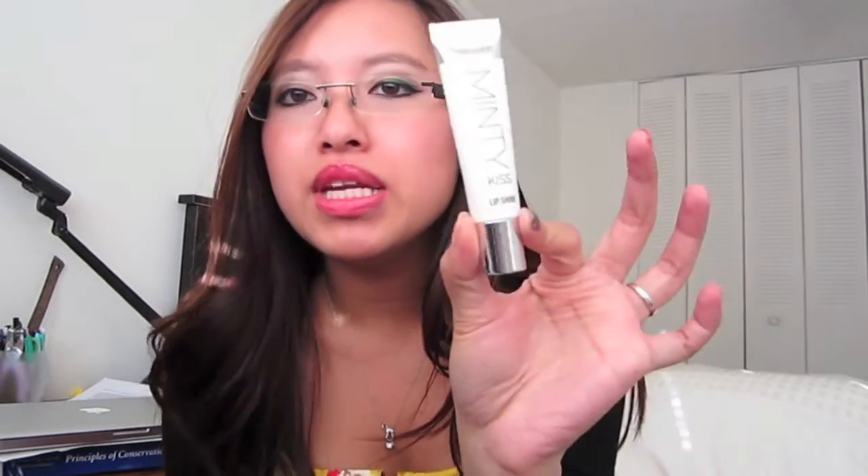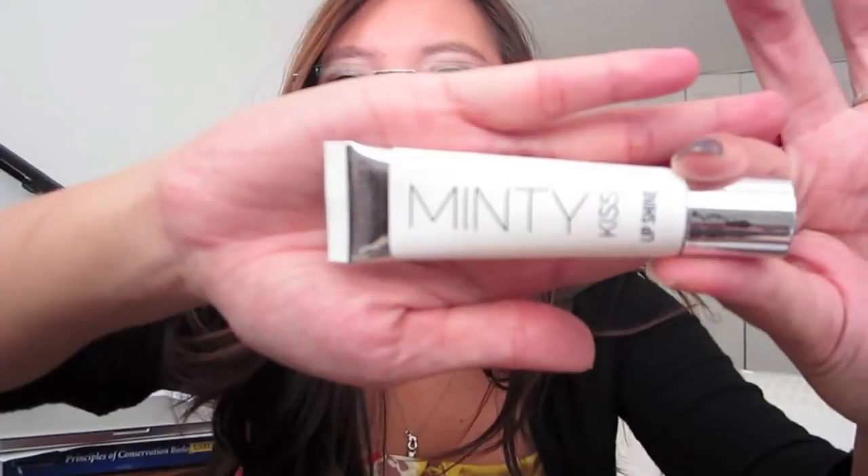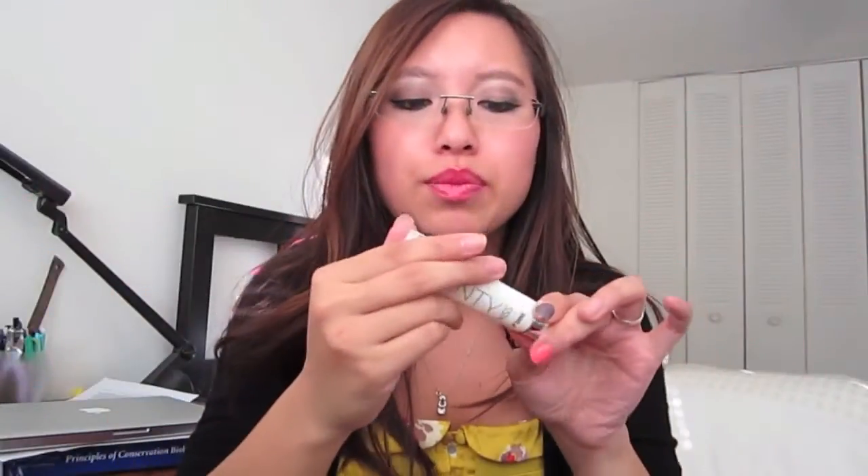Moving on to lips, the first product is the Victoria's Secret Minty Kiss lip shine. It's a clear, minty lip gloss with no shimmer — just a regular shiny clear gloss. It smells really good and tastes pretty good too, but it is a little sticky, so I don't tend to use it too much unless I really want a glossy shine.